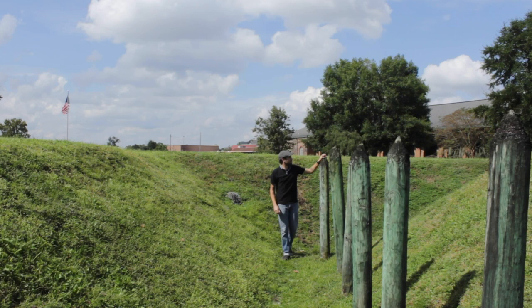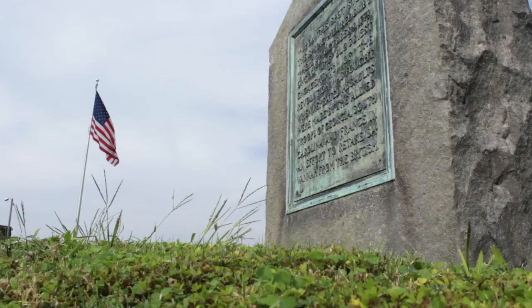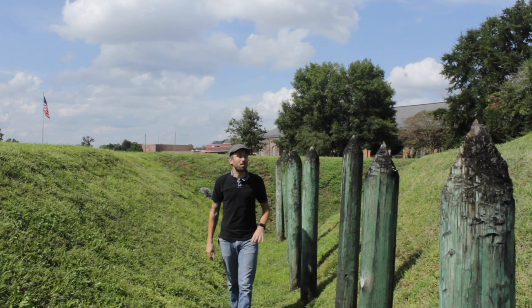When you think about a historic battlefield, this is probably what you picture: a replica fort, nice open green space, some informational signage. While the majority of the Battle of Savannah was fought here at the Spring Hill Redoubt, there were battle operations scattered all over the city, and it hasn't all been this well preserved.